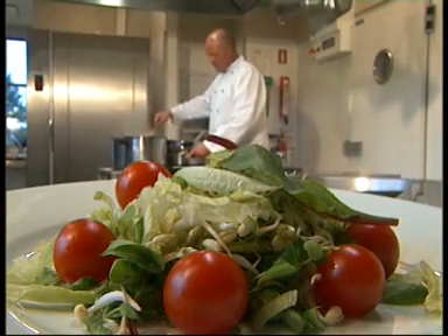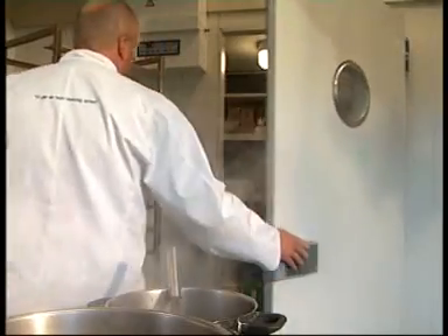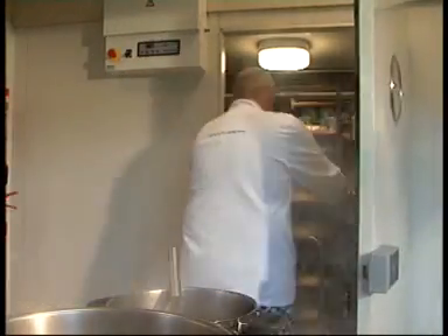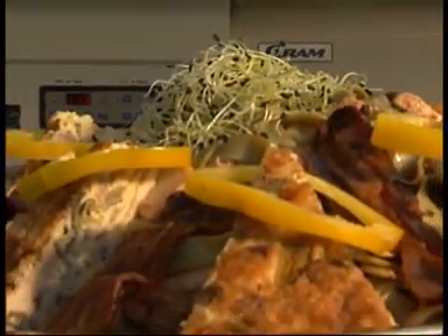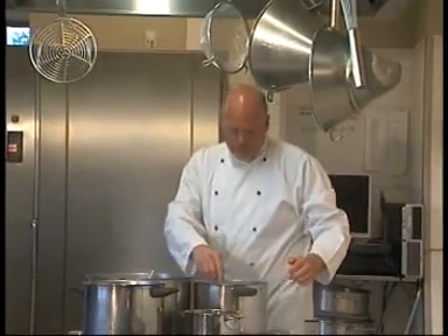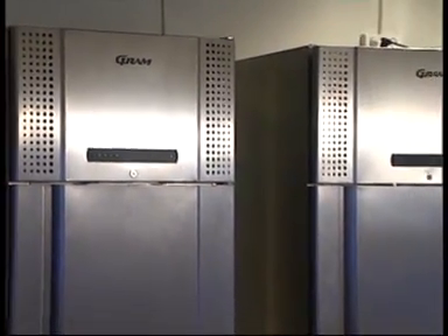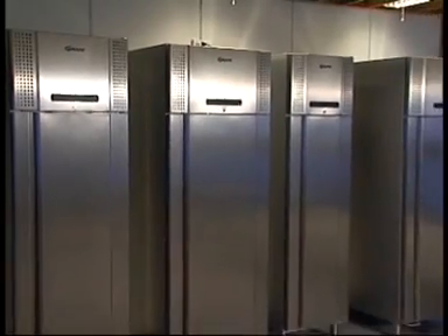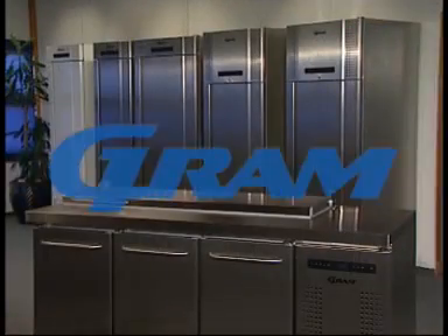Demands on the professional kitchen are constantly being heightened. The focus is on food safety, and expectations include not only nutritionally balanced meals but also new flavors. These are just some of the challenges the chef is faced with each and every day. Functional kitchen layouts and rational workflow are among the preconditions necessary to ensure success. And this is where Graham comes into the picture.